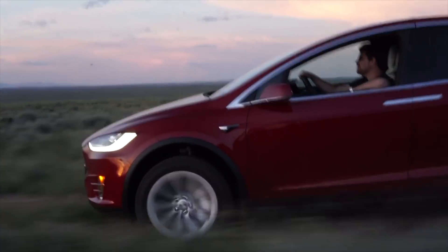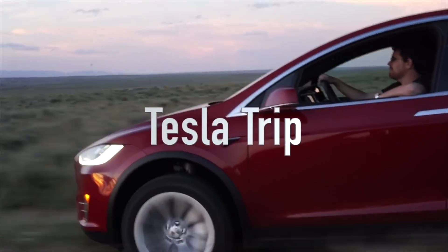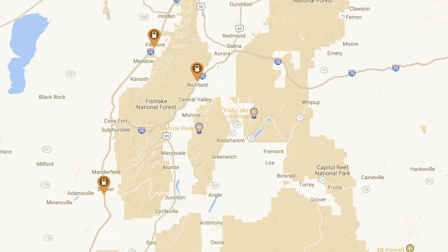Hello and welcome to SmartTesla News! This is Patrick, you're watching Tesla Trip. I just got back from Las Vegas and the past two weeks have been full of exciting news.